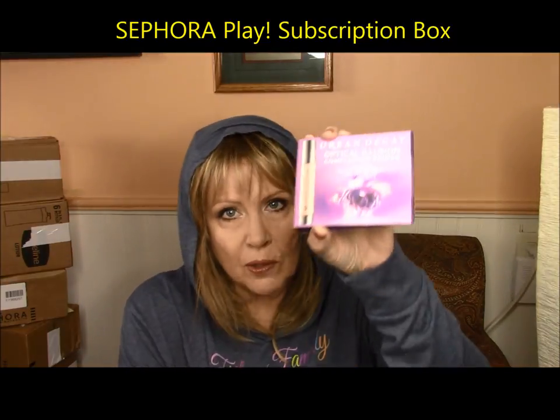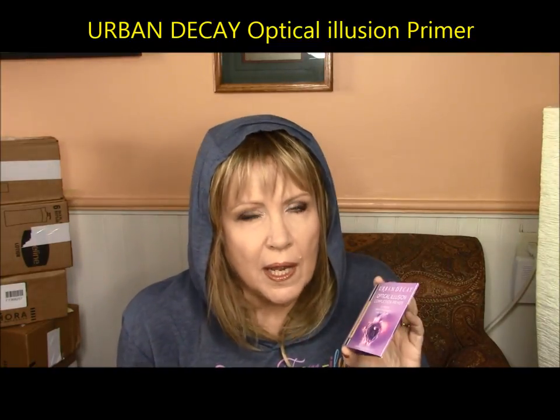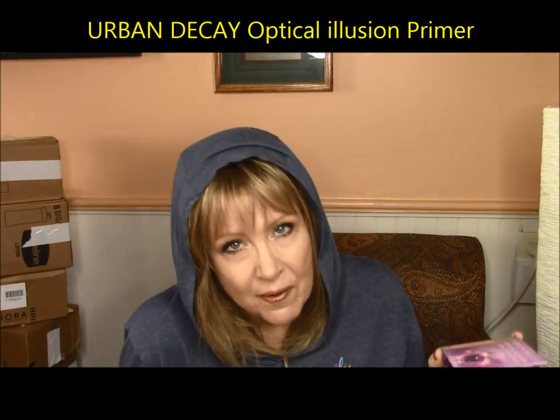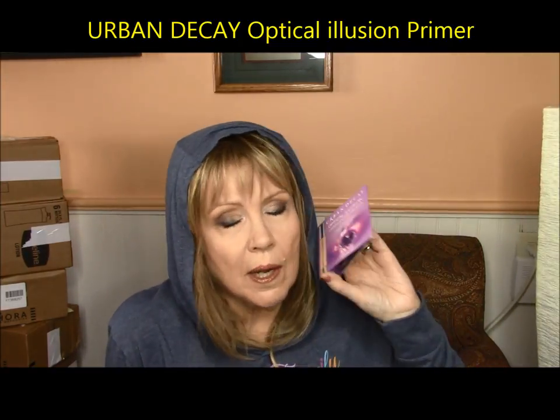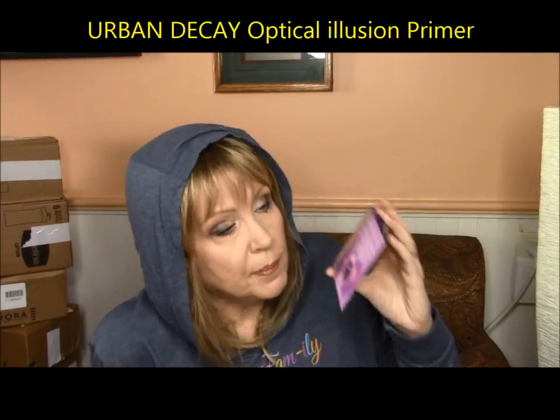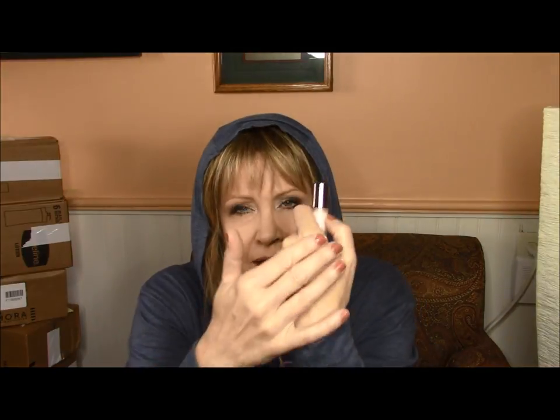The first one is the Urban Decay Optical Illusion Complexion Primer. This subscription is very inexpensive — it's like $10 a month — and you get some really nice good-size samples, including things you probably wouldn't normally buy or things that are brand new. I really like this one. I wore it in New York recently for my wedding makeup. It's the anti-age one with a little pump, and it dries down quickly to a silicone-y matte feel. It's not greasy or oily and it looked really nice under my makeup — it didn't make my makeup bunch up or ball up.